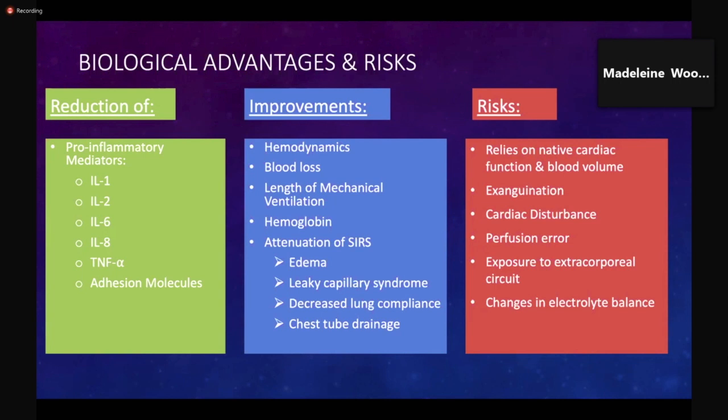That study, however, was unable to demonstrate any significant difference in postoperative morbidity and mortality between patients who experienced MUF post-CPB and those who did not. It is thought that other beneficial effects of post-CPB MUF are related to increased hematocrit and attenuation of SIRS by reducing inflammatory mediators, thus reducing edema and inflammation and their effects such as leaky capillary syndrome, decreased lung compliance, increased chest tube drainage, and overall increased incidence of morbidity and mortality.